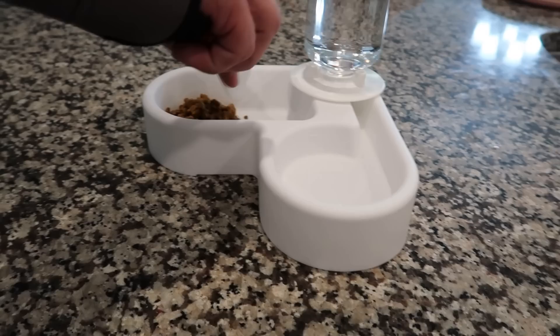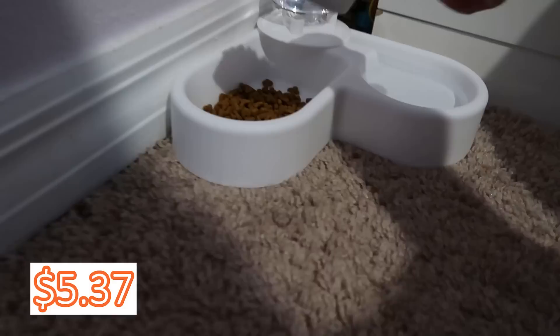The other pet item is a food and water dish with a water dispenser. One of our kittens was constantly hitting her water bowl, throwing food in it, and knocking it over. This has completely alleviated that problem — it's only been in about a week and we have no more issues. It was only five dollars and 37 cents.